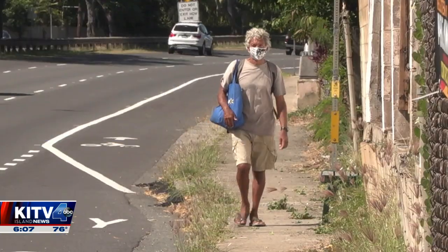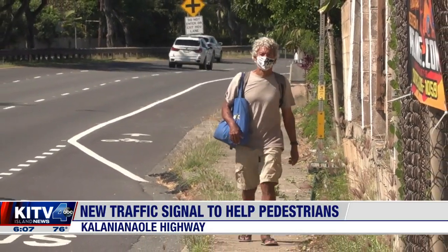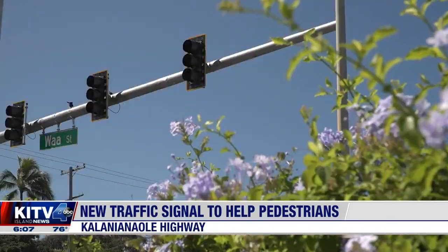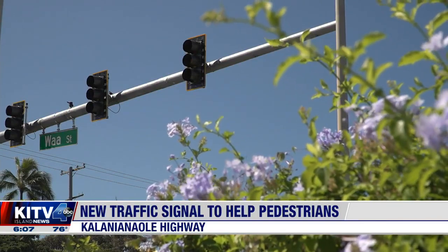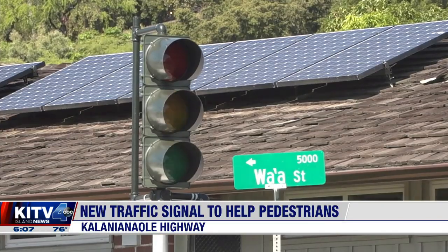KITV4's Kristen Concilio spoke with area residents today about how the traffic light might help or hurt the neighborhood. Kahala resident Javier Mendez says he dodges at least one or two cars as he walks almost every day to the Aina Haina Library. So a new traffic light at the Va'a Street intersection of the busy six-lane Kalanianaole Highway, he says, is a lifesaver.